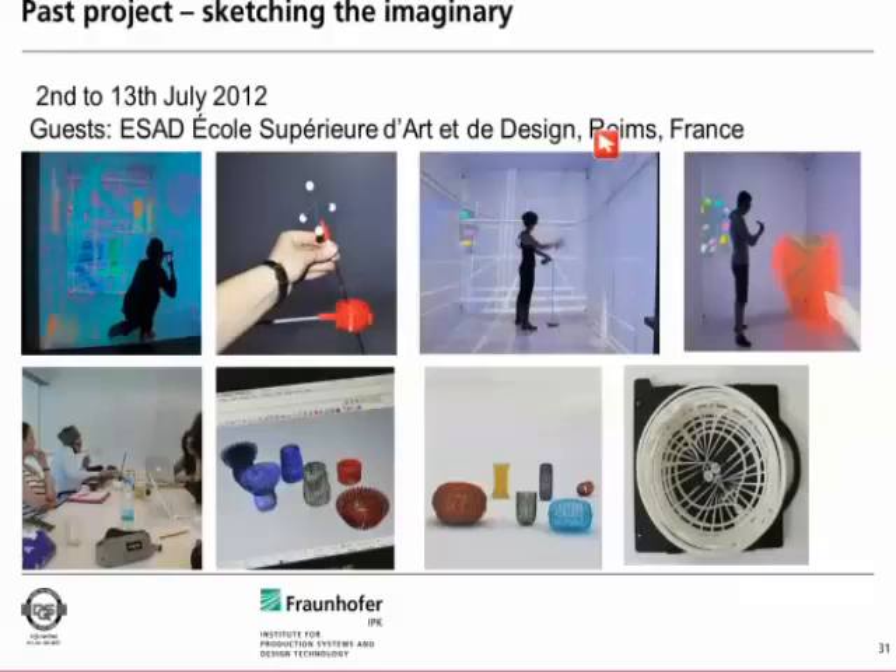This was the last slide of the presentation. I hope I could give you an overview of what we are doing here. If you have questions, I am willing to answer them.